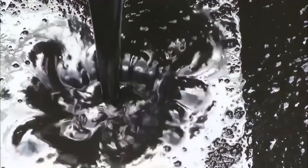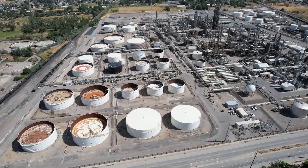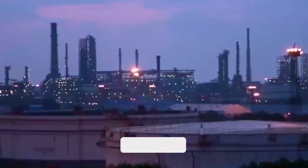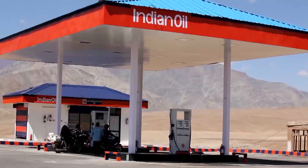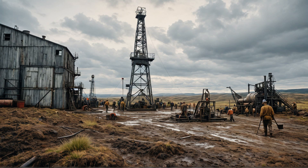Do you know why strategic petroleum reserves are used? Why do countries use it? When and where is it made? There are many details in this video about who we are using it for and how it has affected our lives, including what happens to oil prices during certain periods.